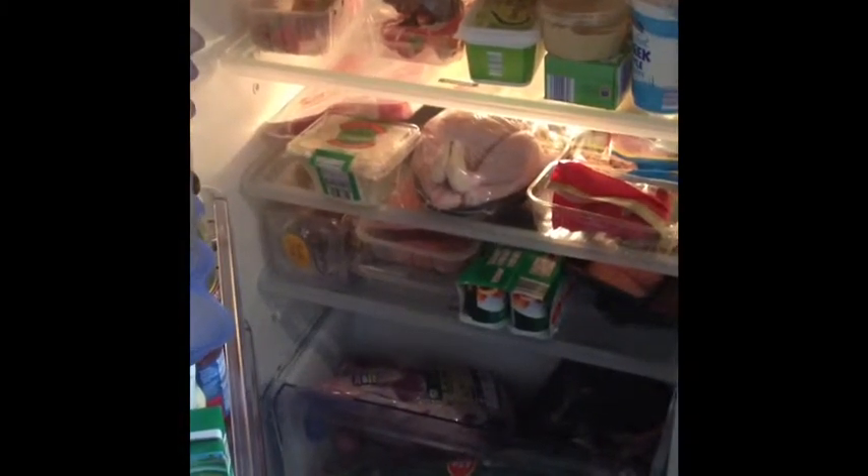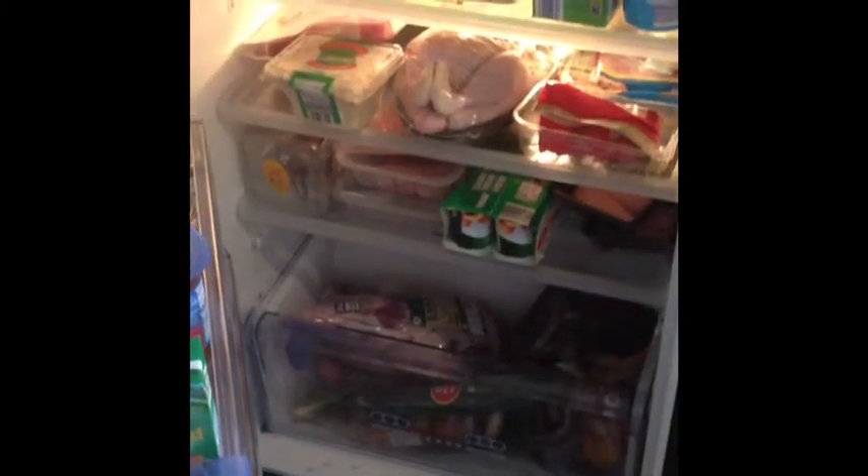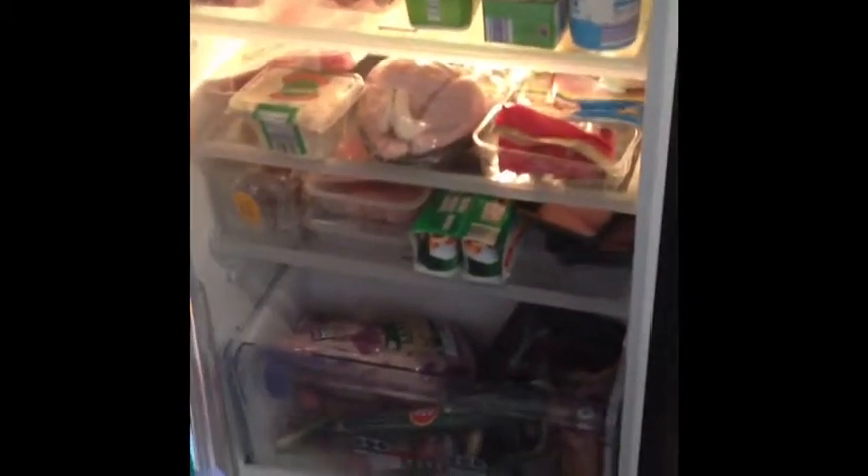I went grocery shopping today and did not clean up my fridge before I went, so I came home and literally had 10 minutes to chuck it all in the fridge. I've got a really sore throat and I told the kids I was going to take them swimming, so I now need to sort this mess out.